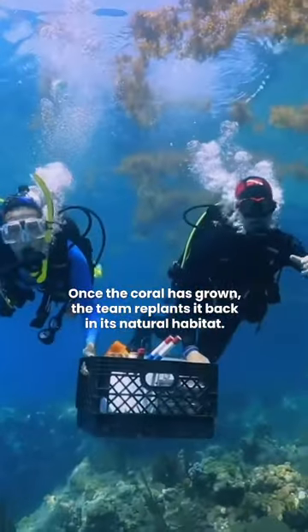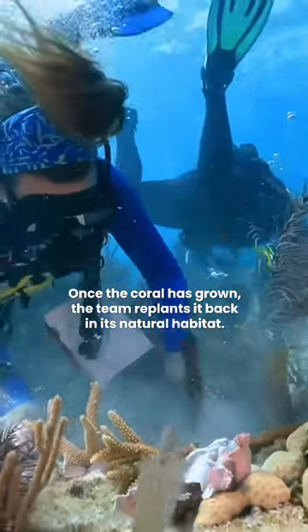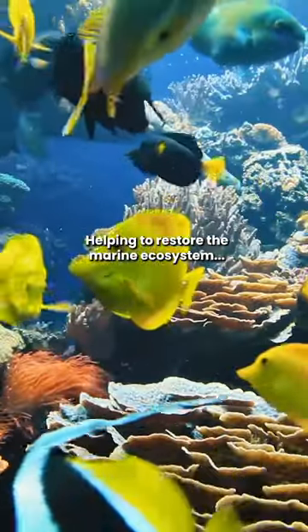Once the coral is grown, the team replants it back in its natural habitat, helping to restore the marine ecosystem.